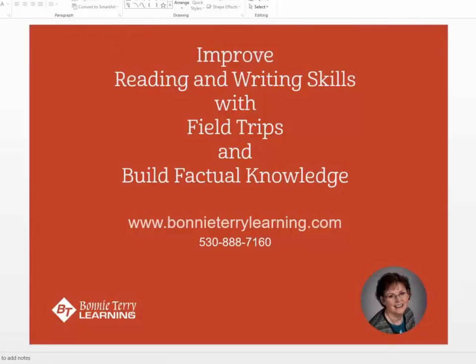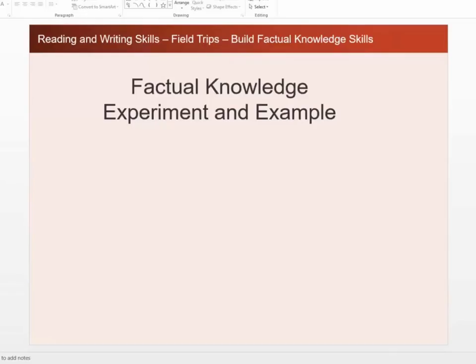To improving reading and writing skills with field trips and building factual knowledge. But first, before I get into that activity, I want to go through a factual knowledge experiment that was done, and then I'm going to give you an example.